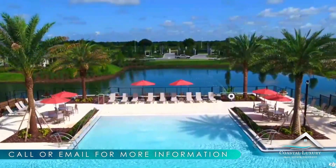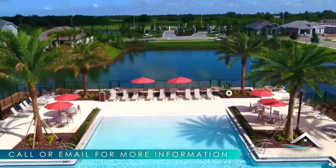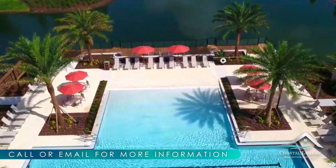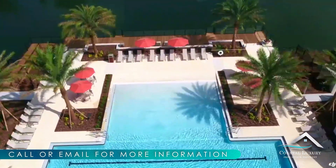Residents will love this as they will receive exclusive access to villa amenities, including the heated pool and spa, pickleball court, and the dog park, plus Arbor Grand's club amenities.